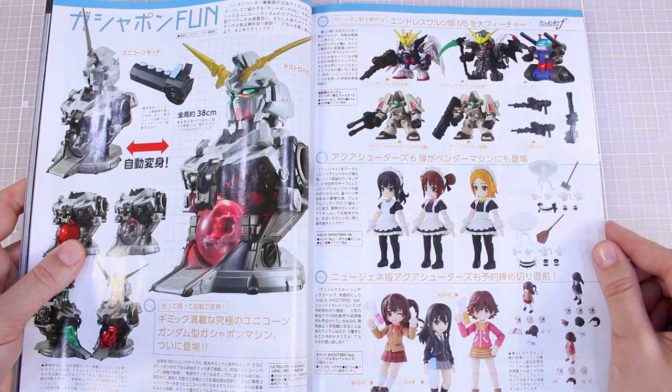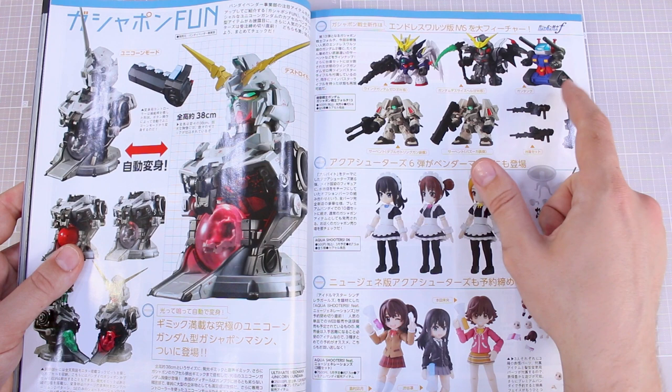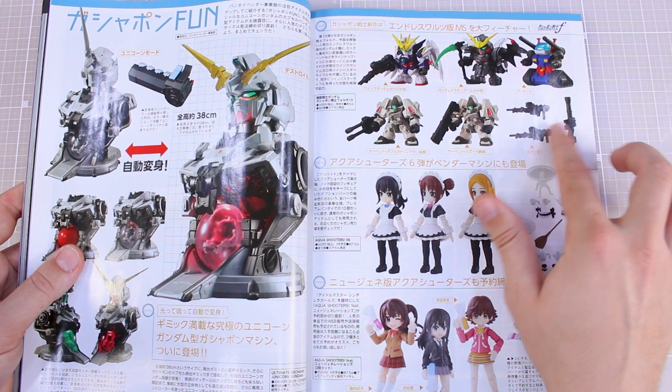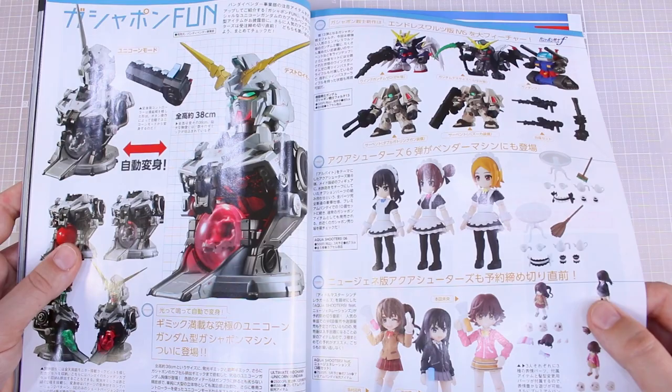Some Gundam Forte figure news — a new set coming out with the Endless Waltz version of the Wing Gundam and a Death Scythe, and then the Gun Tank and a couple of different Serpent variations with some weapons. Then some different Desktop Army stuff — a couple of Desktop Army sets coming out, kind of maid and schoolgirl related.